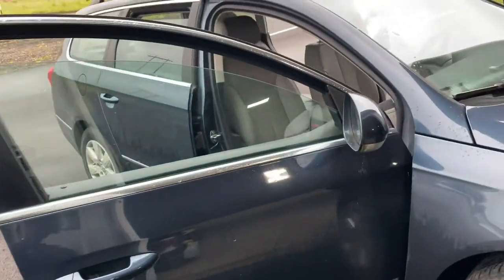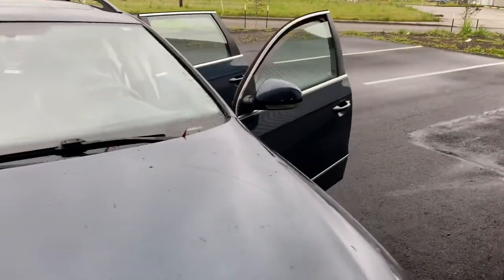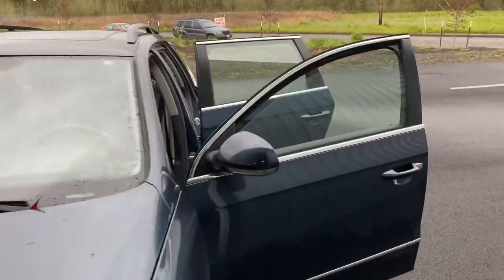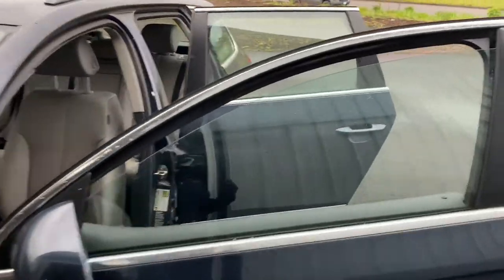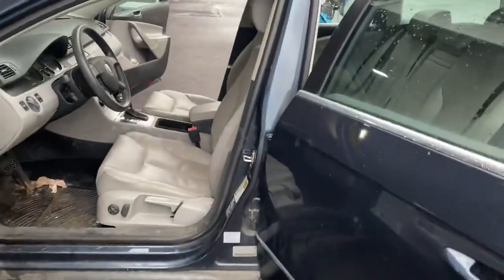What's up guys, Andy with Andy's Auto Care. If you're watching the channel, I appreciate it. This is Detailer Vlog 15, and we got a doozy here.